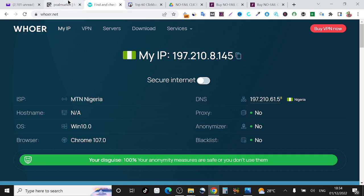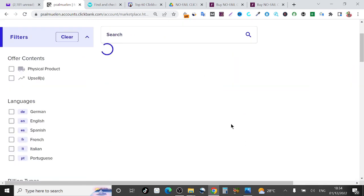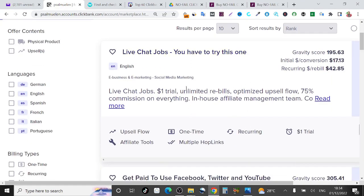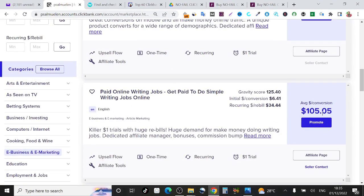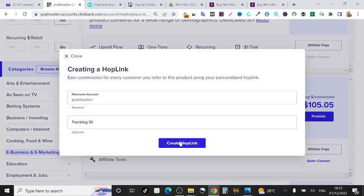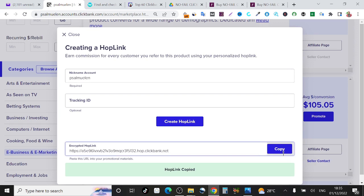This is the marketplace right now and I can reload this screen so you don't think anything is sketchy — you can see it's been reloaded in front of you using my Nigerian IP. Before now you could not create a functional ClickBank account from Nigeria, let alone log in. I can come here and select any products I want to promote. For example, this one pays you 105 dollars — all you need to do is click 'Promote,' then click 'Create HopLink.' The affiliate link is called a HopLink on ClickBank. You copy it, start promoting, and make money.